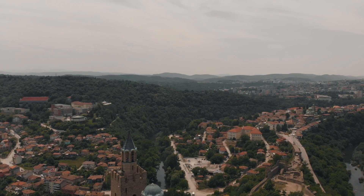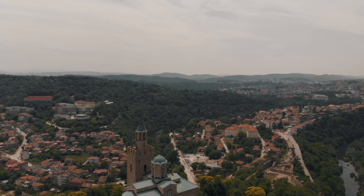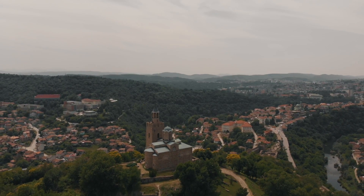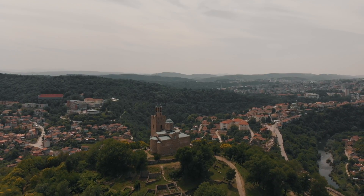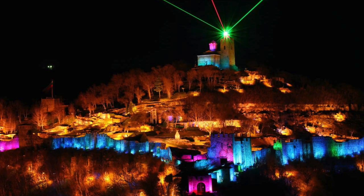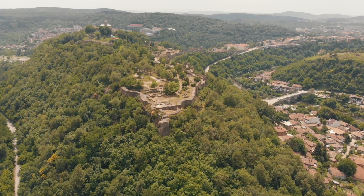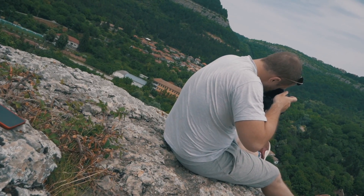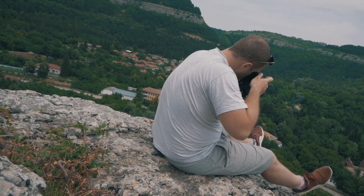So this location that we're filming at is a very famous Bulgarian landmark called Tsarevets — it's an old fort which was used between 1185 and 1393. It's known for its amazing night shows reenacting scenes from wars, and it's a historical landmark which is just perfect to shoot. This was actually the last filming location for this music video.